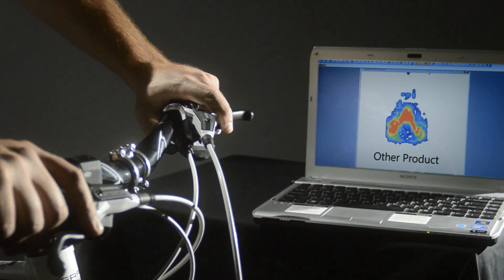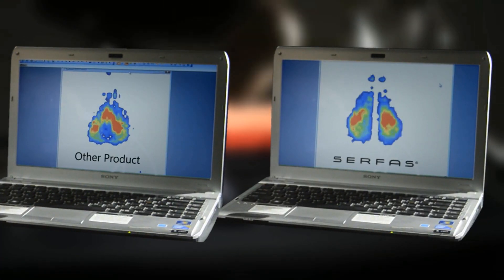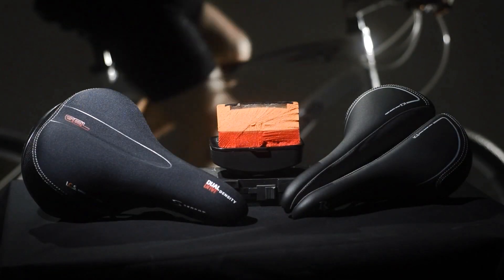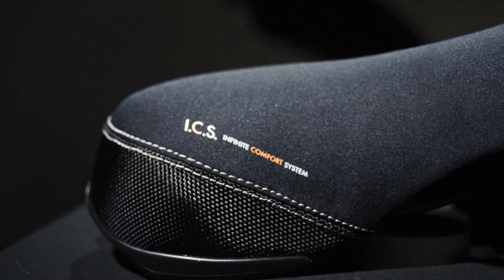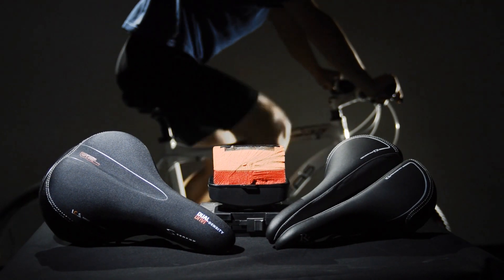The side-by-side results of this patented technology are very evident. Combine this with our patented ICS technology, better known as our Infinite Comfort System, and you get a bicycle seat with unrivaled cycling performance and comfort.